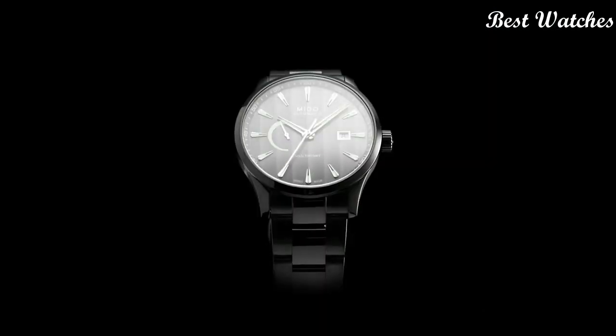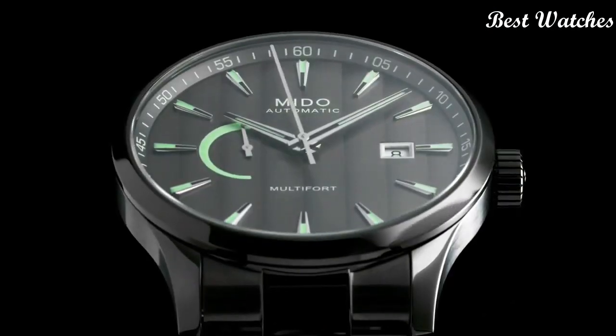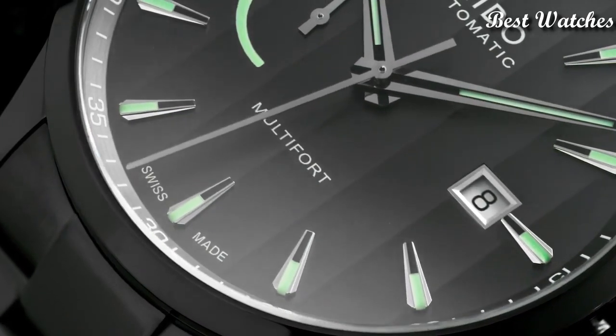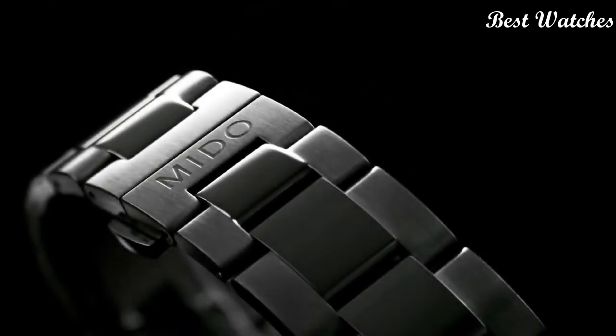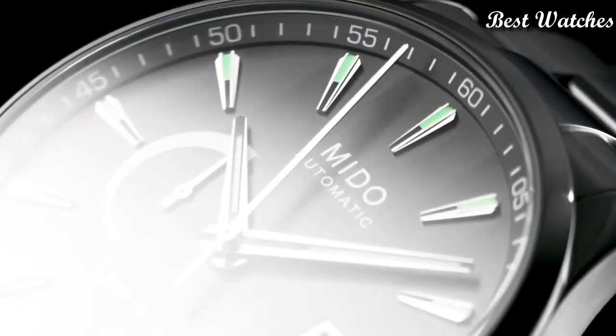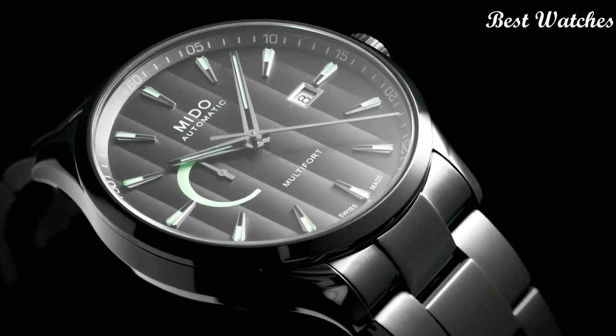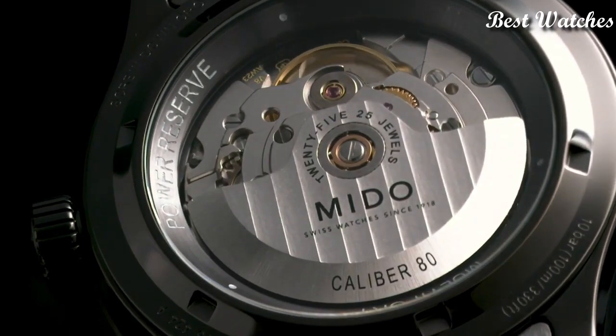Case Material: Stainless Steel with Anthracite PVD Coating. Thickness: 13.1mm. Case Length: 42mm. Functions: Date, Power Reserve. Movement: Automatic. Water Resistance: 100m.